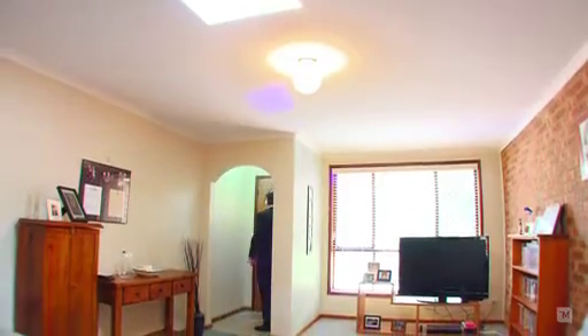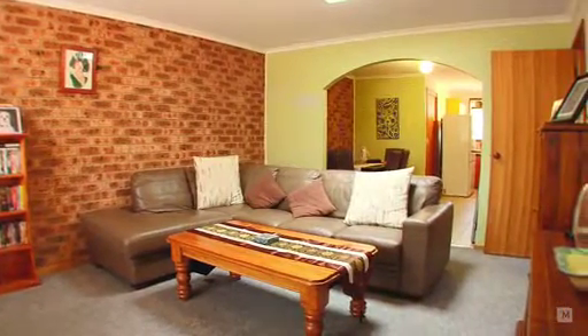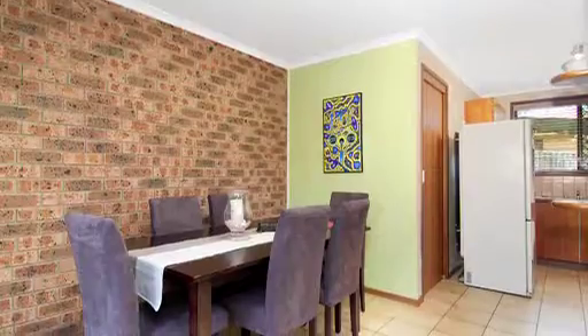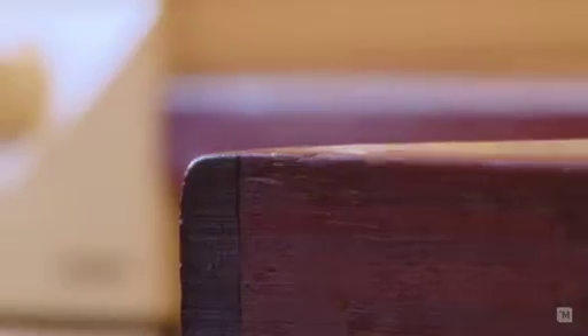On entering the home, you're greeted by a large living space full of natural sun coming from the skylight, perfect for relaxing in. Flowing on are the tiled dining and kitchen areas, with plenty of cupboard space and quality appliances.